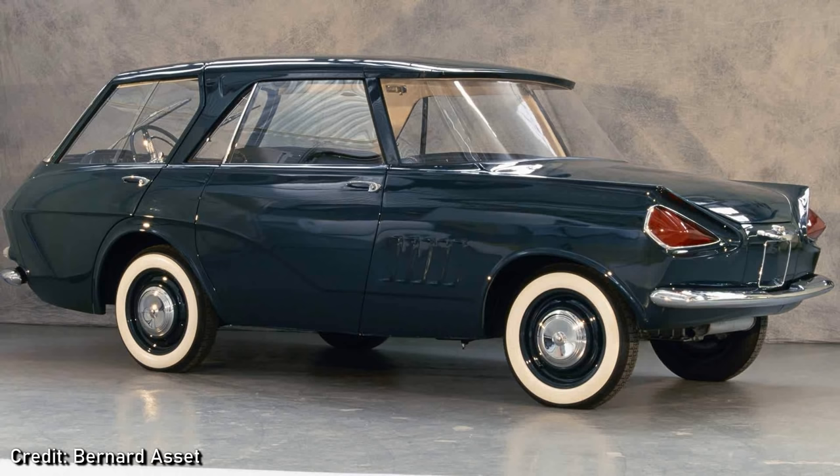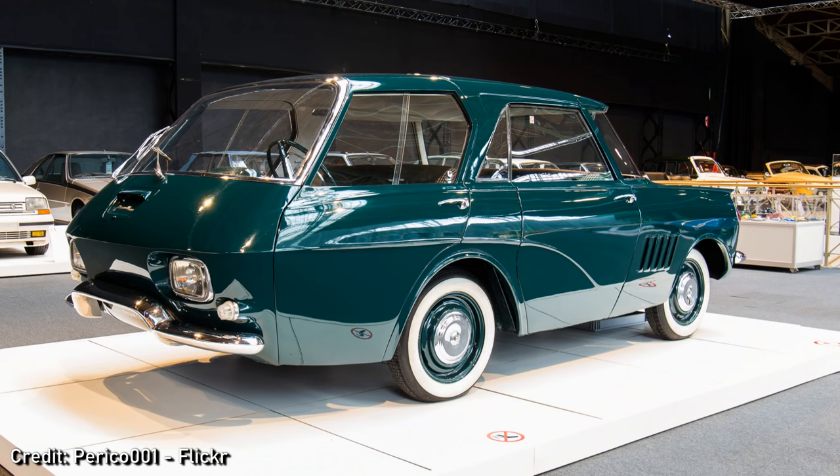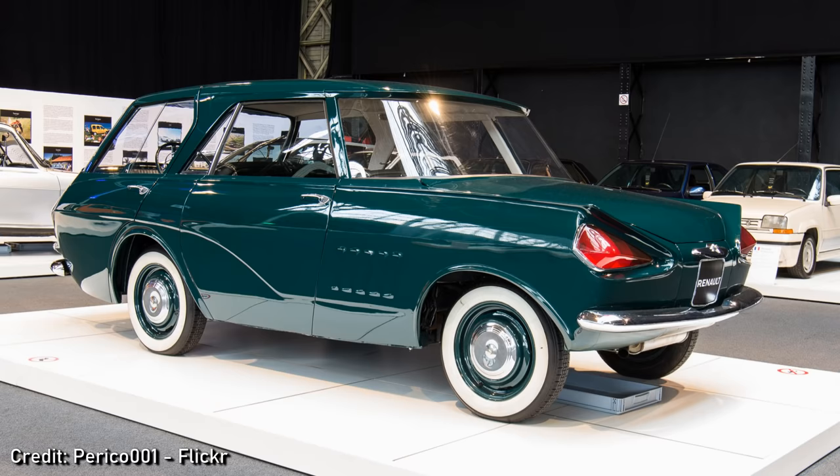Is this the front? No, it's the back. Is this the front? It can't be, but it is. And this is the back. Or is it the front?